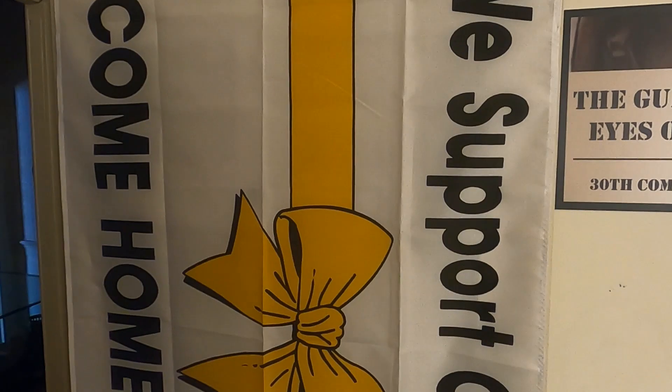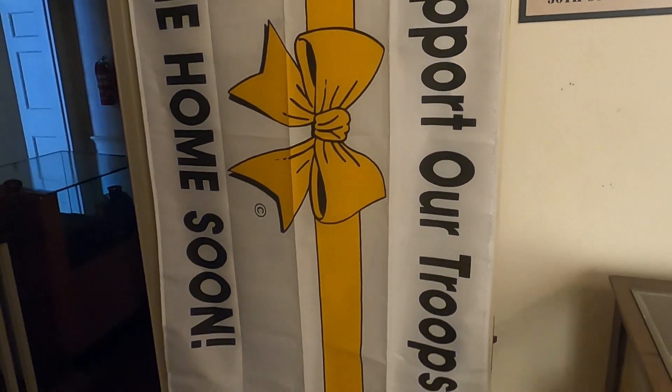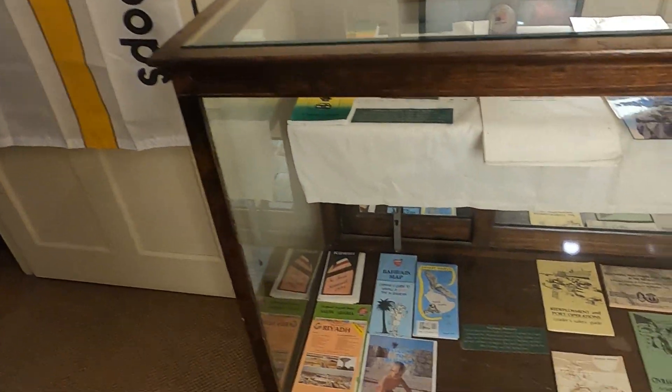Here we have one of the flags that you would see hanging from people's front porches to support our troops — something very common that we still see today.